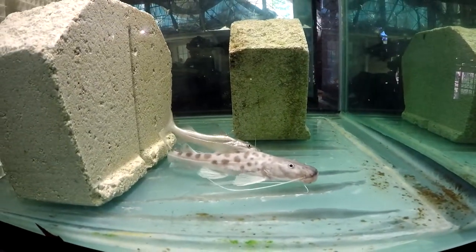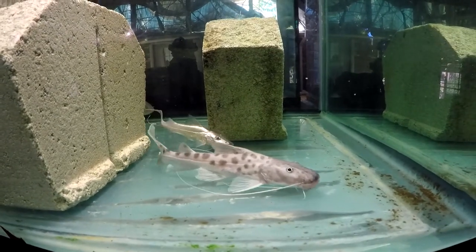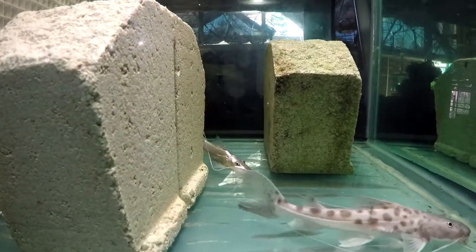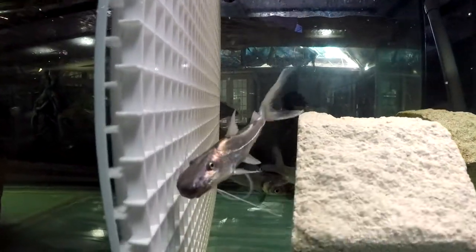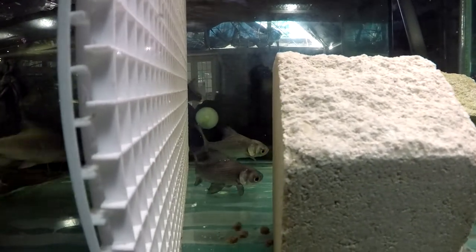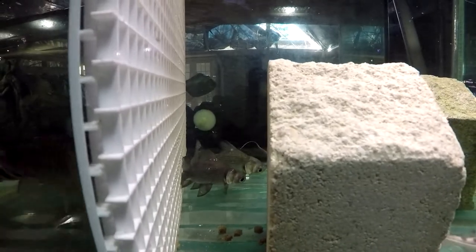That's the other part of the same tank behind the divider. We have a capa prerum, or false piraiba, and we have two barata catfish. Also there are two giant Siamese barb, or carp, in the back.